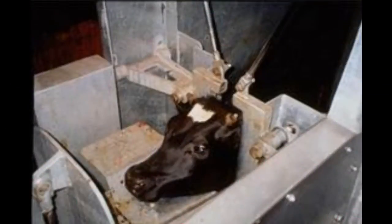On top of it all, hundreds of animals are killed every second for their hides.